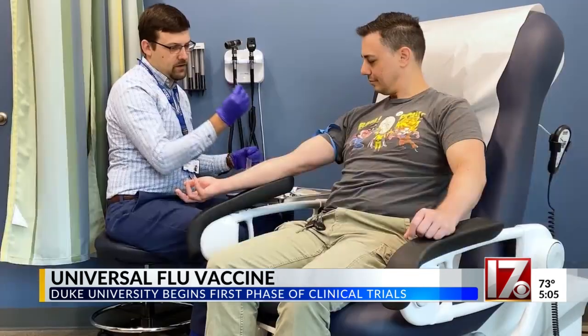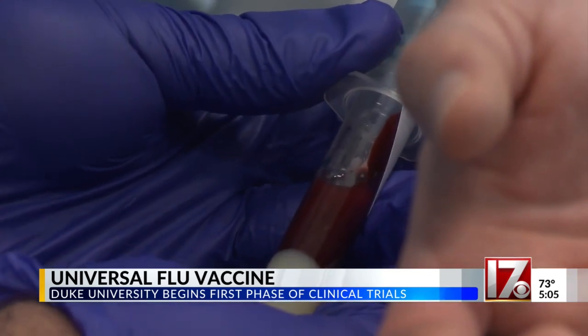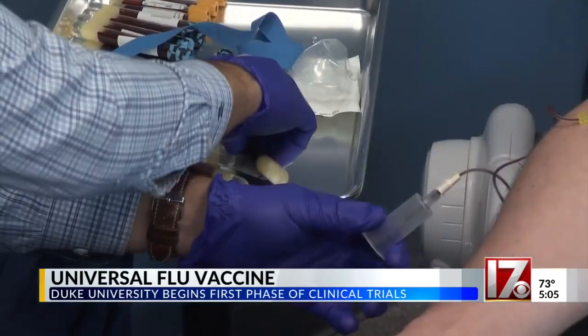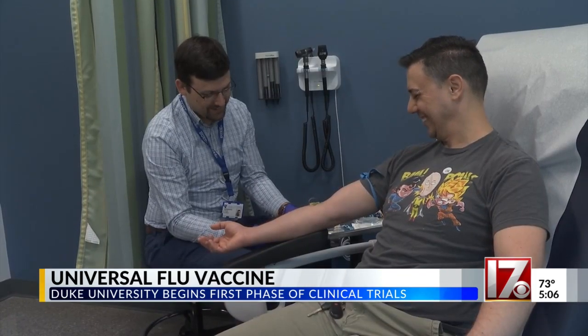Chris Ballenbaugh has always been fascinated with clinical trials. He's been participating in vaccine research at Duke Health for almost a decade. 'I love science, love the whole process, and this is kind of my way of trying to be a part of it.' That's why he was one of the first people to sign up for a clinical trial testing a universal flu vaccine at Duke Health.